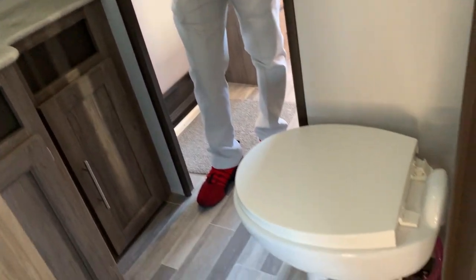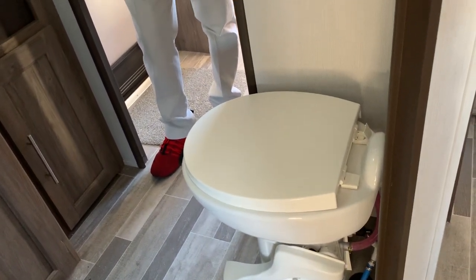You're going to have your medicine cabinet, lots of great counter space, porcelain toilet with leg room on both sides — really nice.